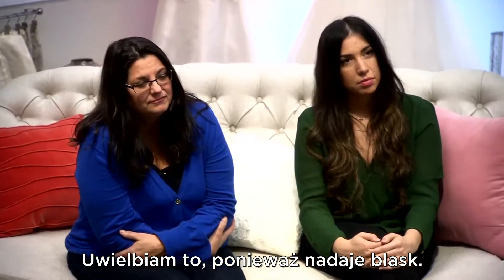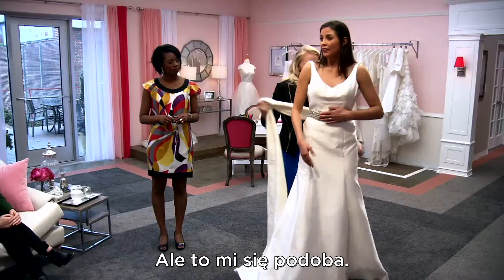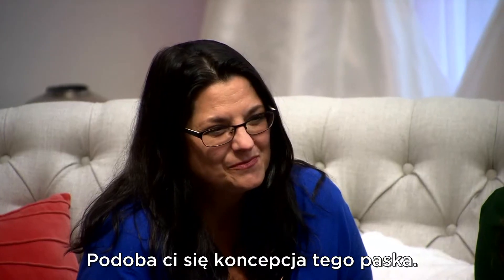Are you a bow girl? I could be. I love this, because it brings just a hint of sparkle. Then the bow just leads your eye down. I don't think I'm a bow girl. But I like this. You like the concept of this belt.